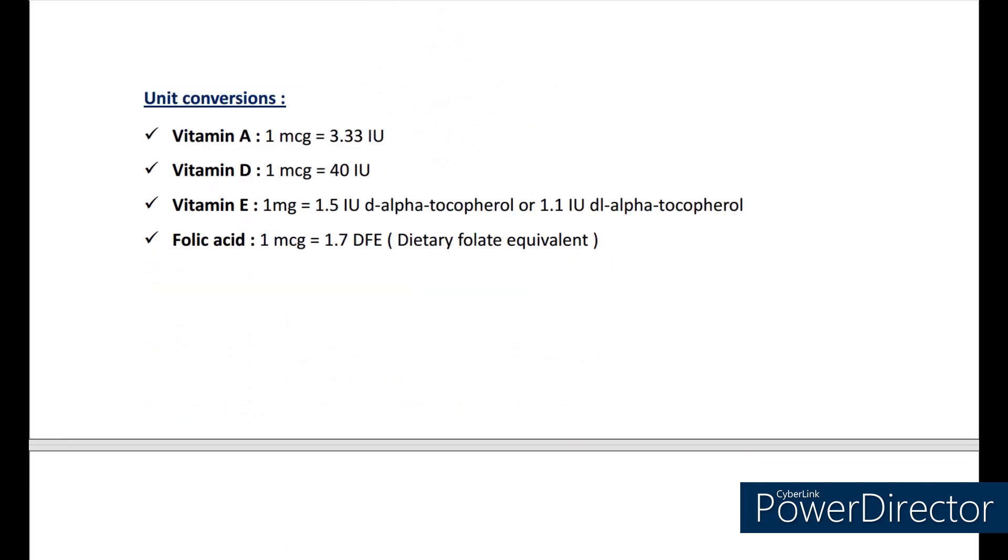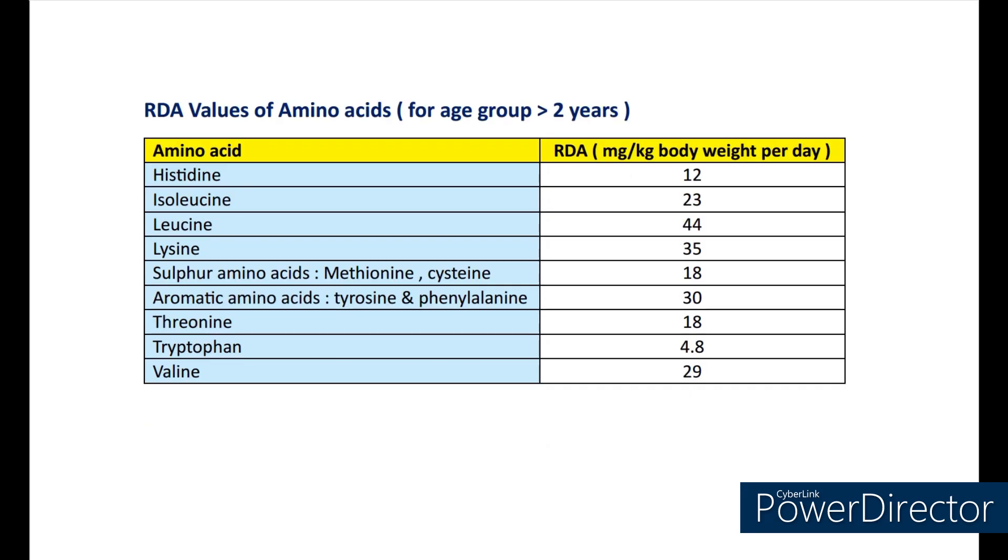Now let's see the conversions. Vitamin A: 1 mcg equals 3.33 international units. Vitamin D: 1 mcg equals 40 international units. Vitamin E: 1 mg equals 1.5 international units of D-alpha tocopherol or 1.1 international units of DL-alpha tocopherol. Folic acid: 1 mcg equals 1.7 DFE (dietary folate equivalent). Next let's see the RDA values of amino acids for the age group less than 2 years: histidine 12 mg, isoleucine 23 mg, leucine 44 mg, lysine 35 mg, sulfur amino acids (methionine or cysteine) 18 mg, aromatic amino acids (tyrosine and phenylalanine) 30 mg, threonine 18 mg, tryptophan 4.5 mg, valine 29 mg.